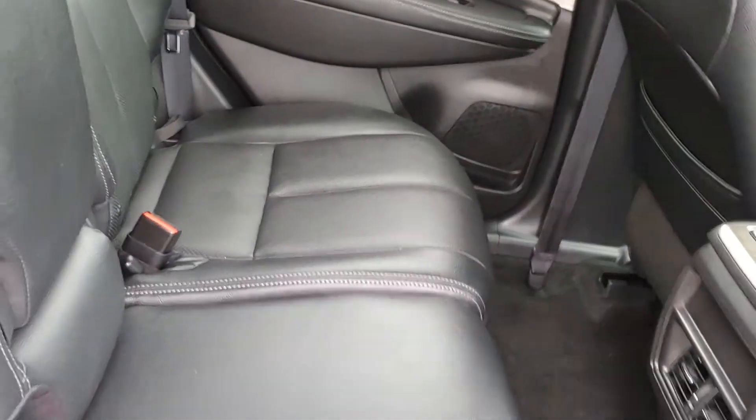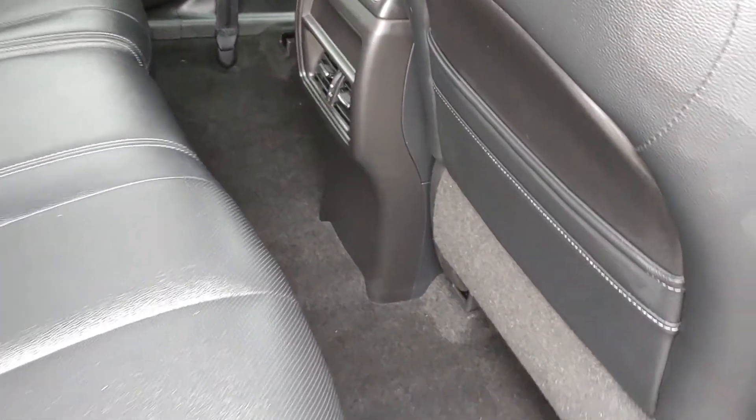Backseat again — more of that beautiful stitched leather. Plenty of room for all your backseat passengers.